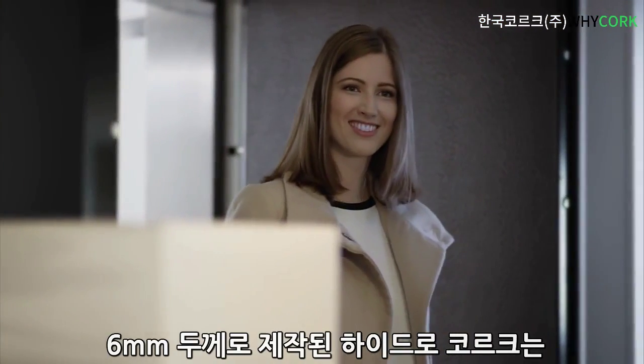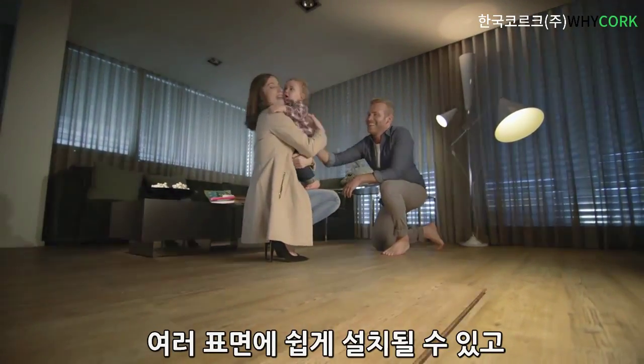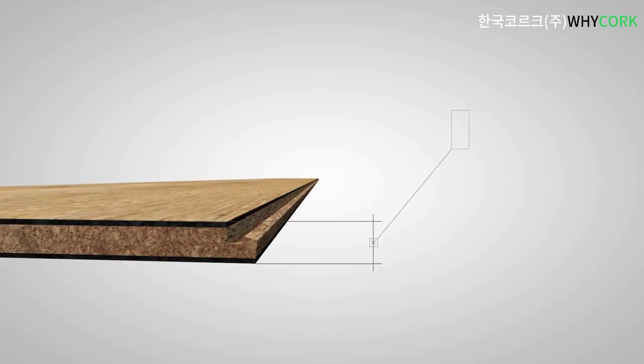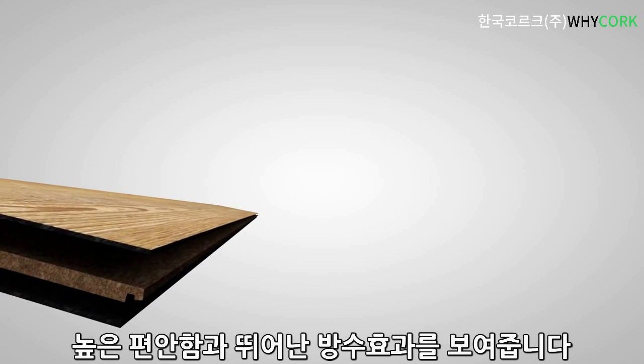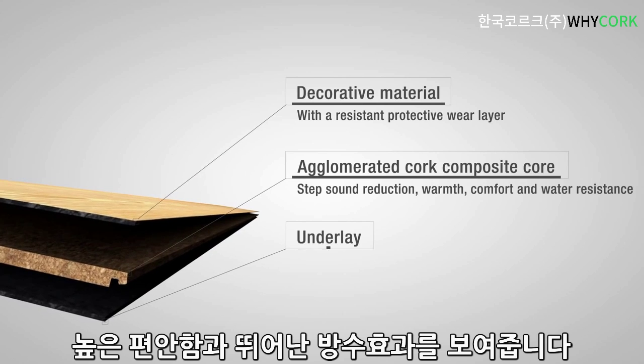Built with a 6mm thickness, HydroCork can easily be laid on top of other surfaces, making it ideal for renovation projects. With an innovative core board made of composite cork, HydroCork provides an unmatched level of comfort and a water-resistant solution.